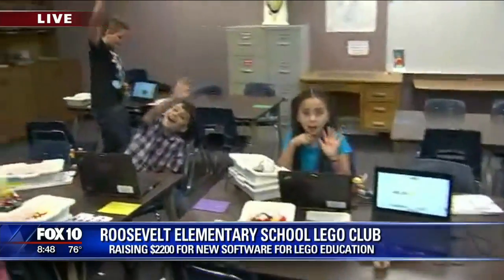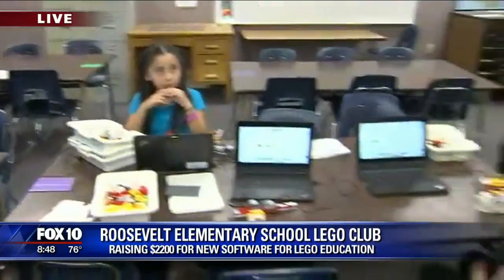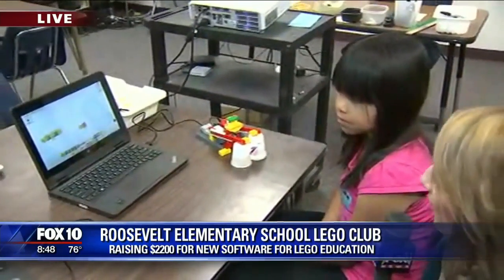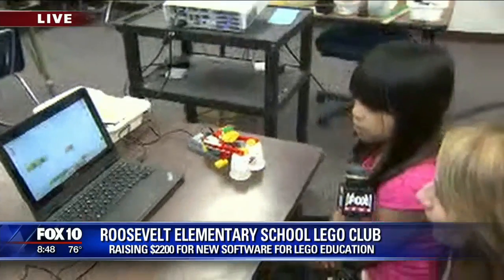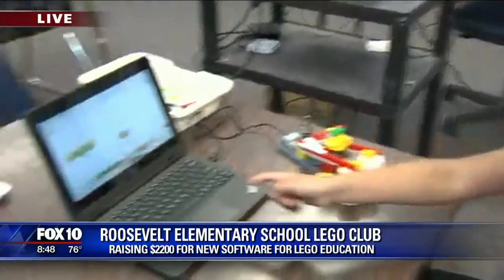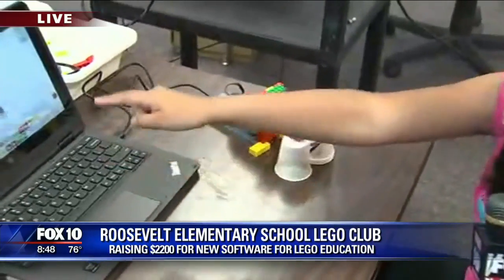This is the first year that they're doing it. We're in this room with the Lego team right now. So Katie, before we talk about this new technology that you guys are getting, I want to show everyone what you guys have been doing with these computers. So basically what we do is build from the instructions on the computer, and after we finish building, we can code and program.